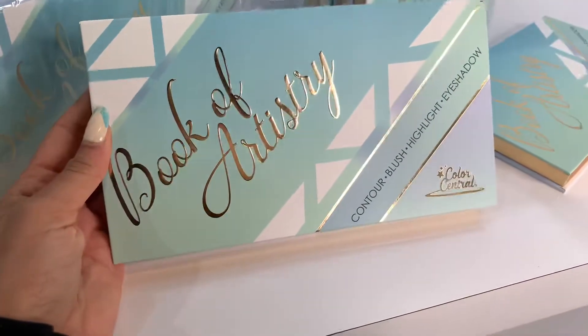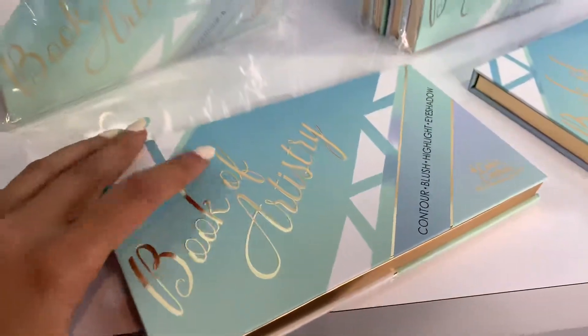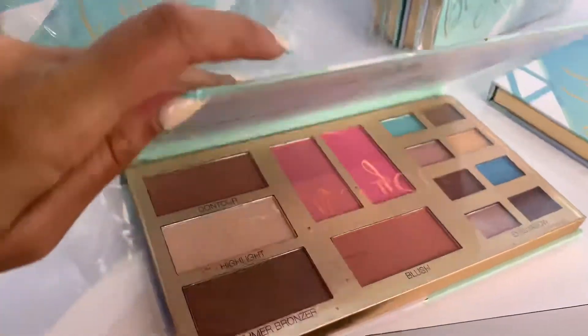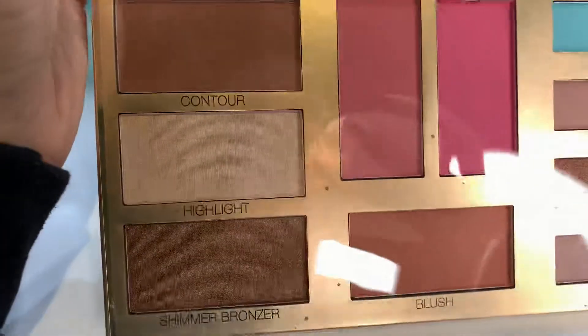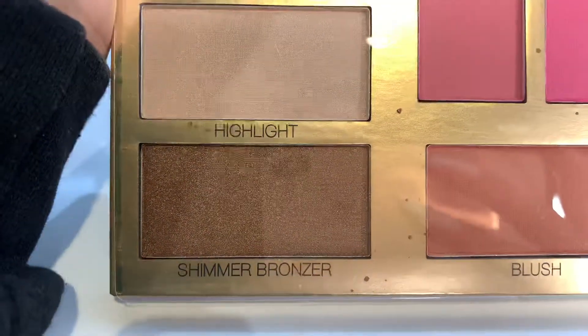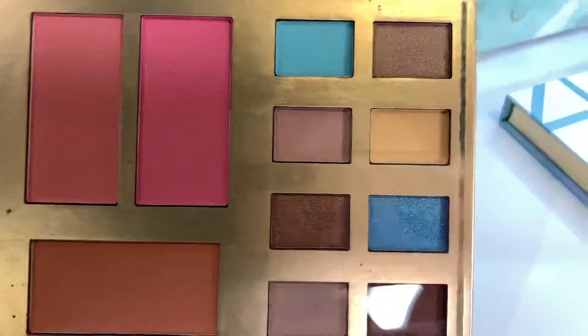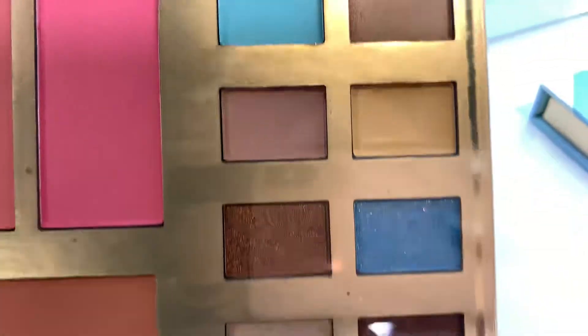The presentation is really beautiful and the actual size is kind of like a medium-size palette. Look at the inside — you have your contour, the highlight, a shimmer bronzer, some blush, and some eyeshadows.